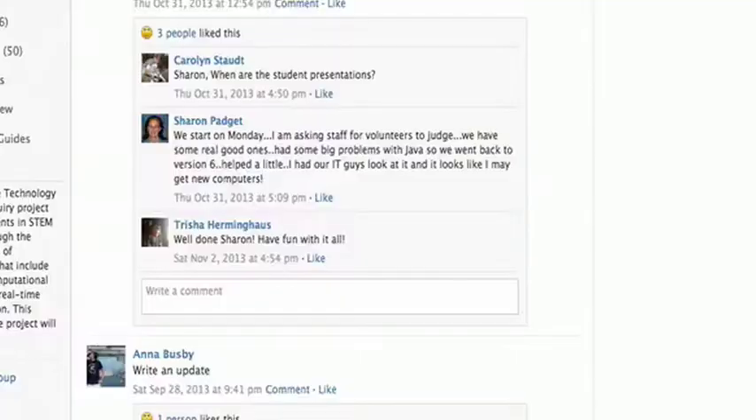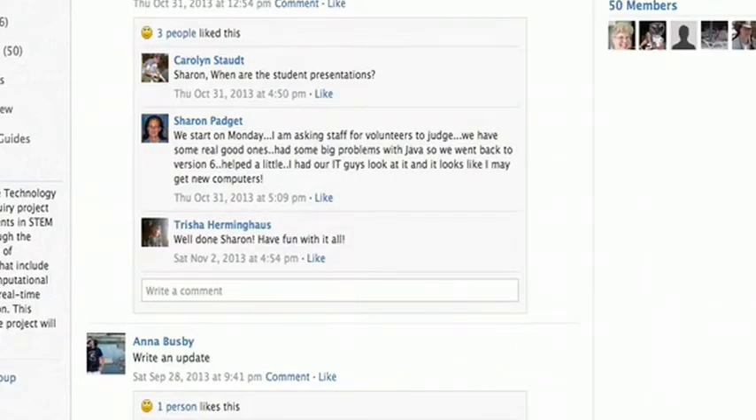It's on my phone as an app. I can be on my iPad, my app, my computer, and I know I'm just one click away from getting a question out there to somebody.